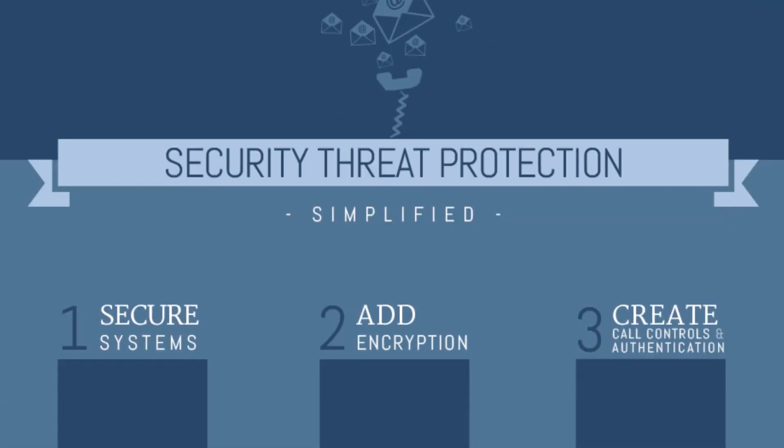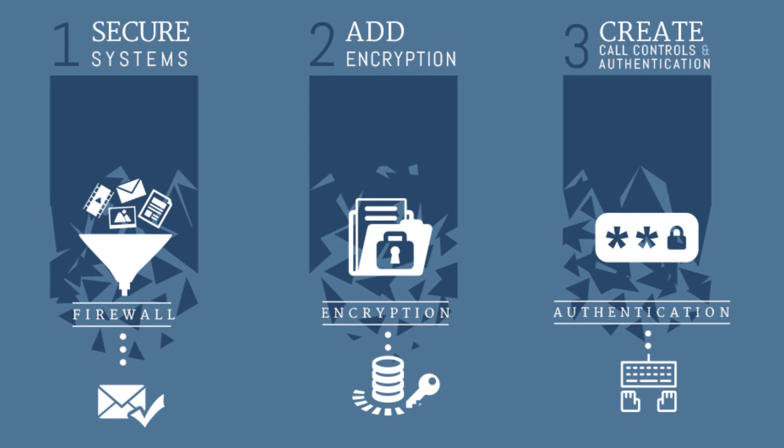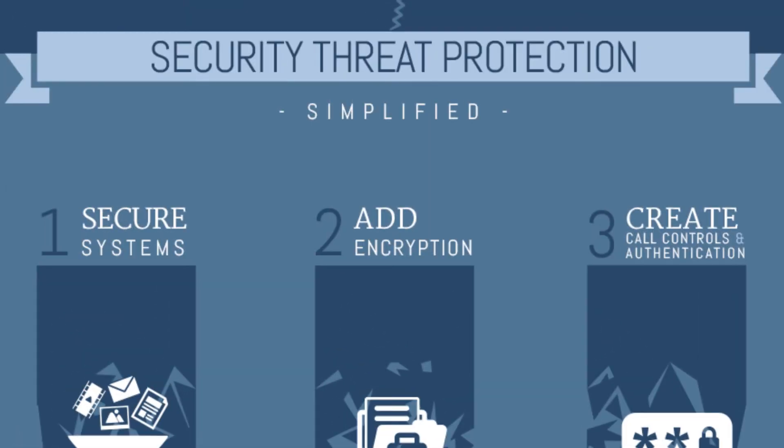While these 5 security threats sound scary, you can protect your system. First, secure your network with firewalls. Second, prevent data packet thefts by encrypting your data and connections. Third, create call controls and authentication — request required credentials for every user.